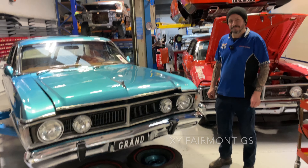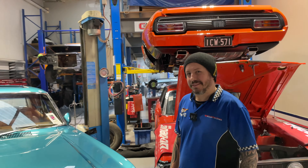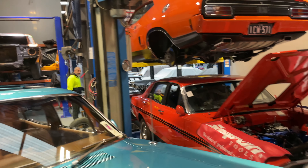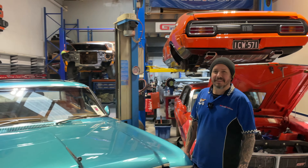Oh, Dan, how are you doing, buddy? I'm good, mate. Bloody hell, this is a bit more packed out than usually. Yeah, we're almost bursting at the seams at the moment.